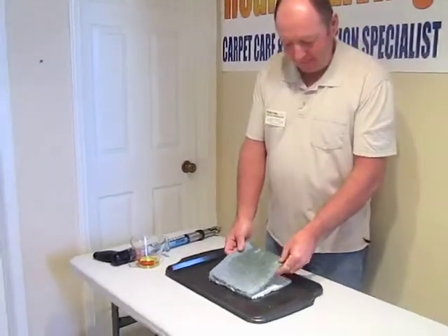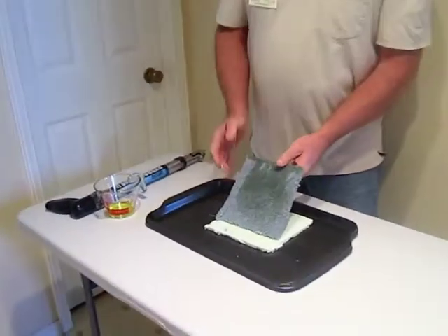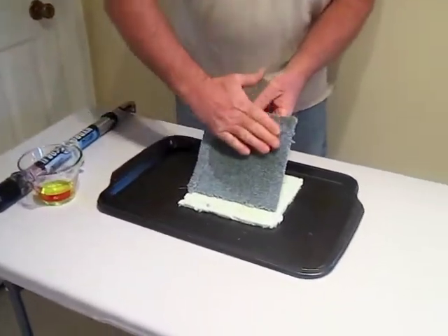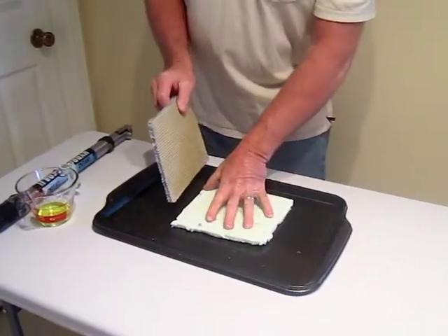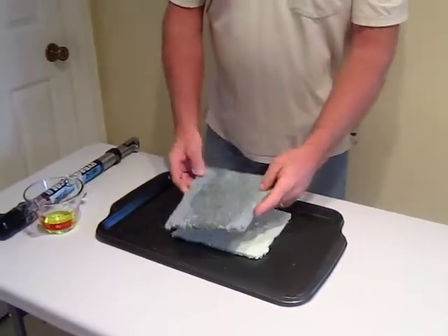I'm going to tell you — if you've got a pet stain like this and you call someone in to clean the carpet, they're going to clean this side of the carpet. They're not trying to get the backside of the carpet wet, they're not cleaning the underpad, and they're not cleaning the floor.